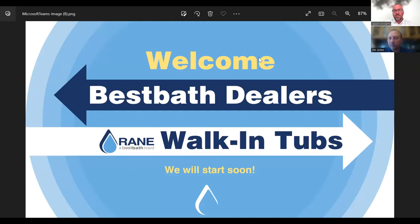Closing remarks: attendees can continue submitting questions via the chat or email marketing@bestbath.com. A recording of the webinar will be sent out via email along with any requested resources. Jason thanks Jim for joining, noting they're ending right on time. Jim reflects that this partnership was always described as a match made in heaven, and expresses excitement about being part of the Best Bath team.